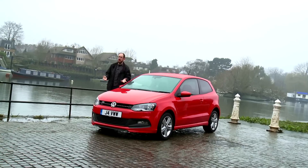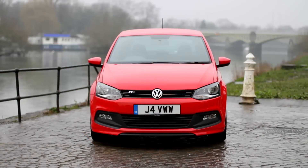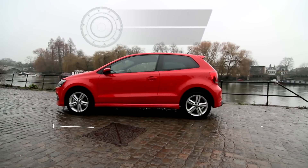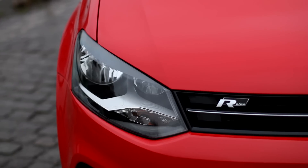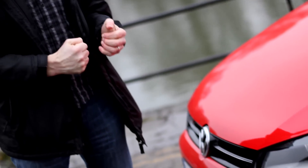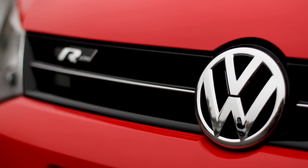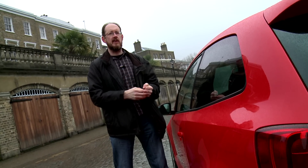You only have to look at the Polo for a second to realise that it's a Volkswagen. That nose simply couldn't have been designed by any other manufacturer. It's as distinctive as any car you care to mention, and the resemblance to other Volkswagens is entirely deliberate. There's more than a hint of the sporty Sirocco Coupe about this sharp and angular front end on this latest version. It's all very classy and upmarket, but at the same time there's no denying the Polo looks very conservative.